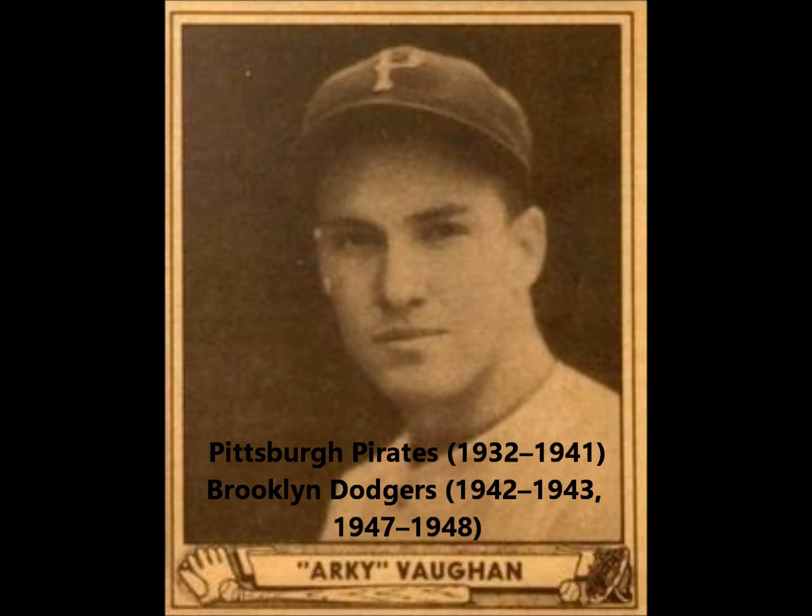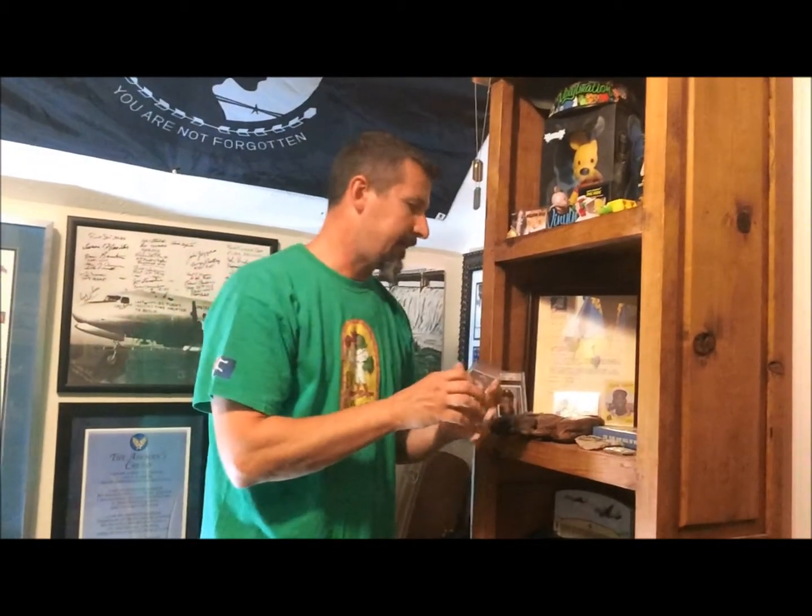The extra autograph that's above the Jackie Robinson is Archie Vaughn. Archie Vaughn was a Hall of Fame player that also had the opportunity to play with Honus Wagner and some of the other greats of that time.